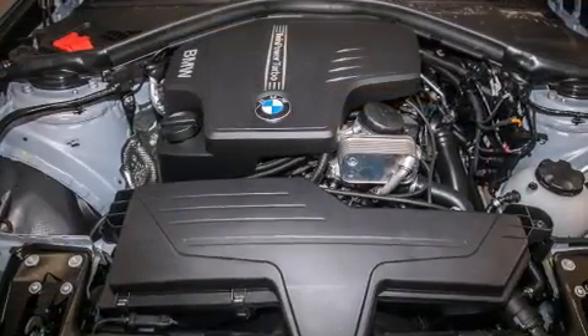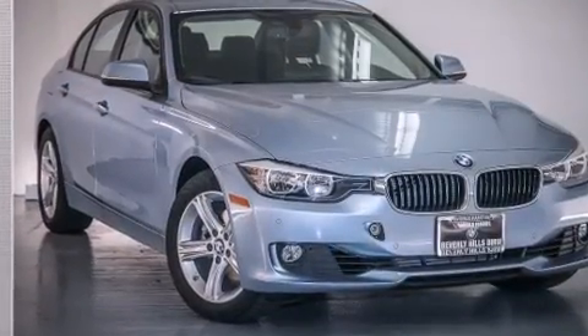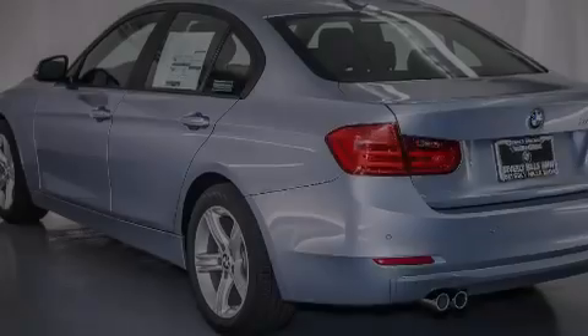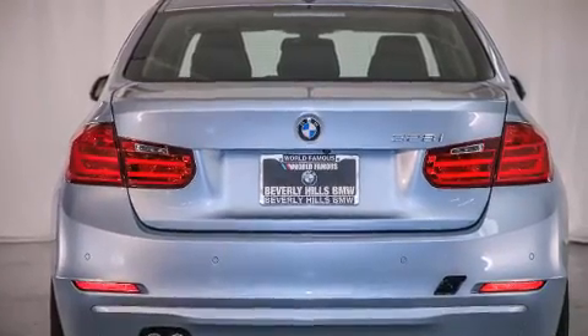The following features are also included: air conditioning with automatic climate control, a split folding rear seat, cruise control, BMW individual composition, front side impact airbags, an auto-dimming rear-view mirror, a rear window defroster, a traction control system, front fog lights, and rain-sensing windshield wipers that can turn on automatically if their sensor identifies water on the windshield.